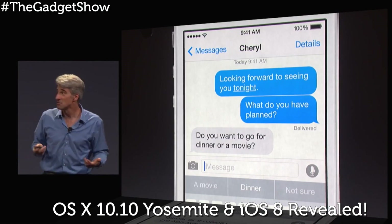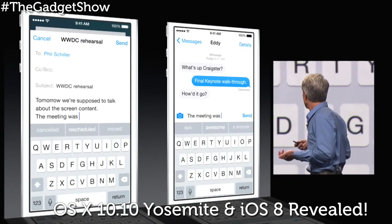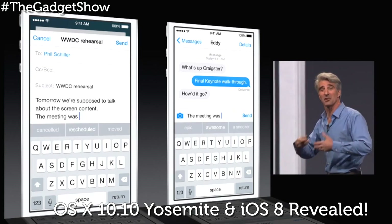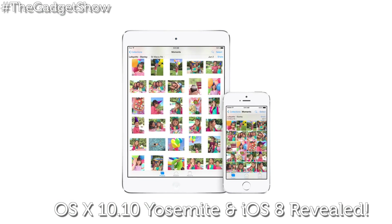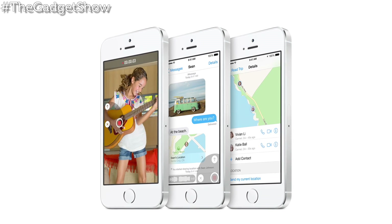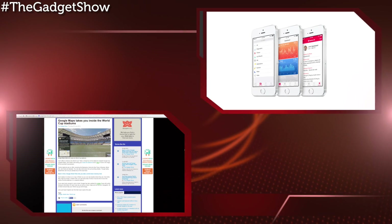So you have no fear about your details going anywhere else. Even better, you can install system-wide third-party keyboards for the first time ever on iOS, so you can bet the likes of Swype and SwiftKey will be falling over themselves to release keyboards for iOS 8. It's out in the autumn, and Apple says it will be compatible with all devices released since late 2011, though whether every feature will make it to all of them still remains to be seen.